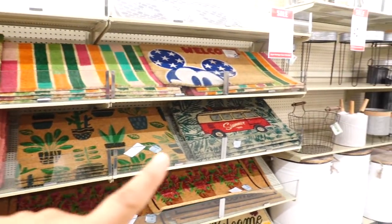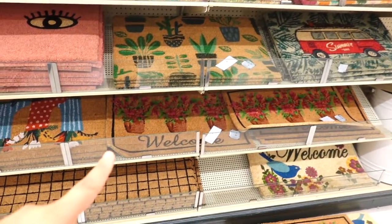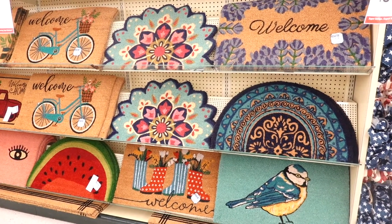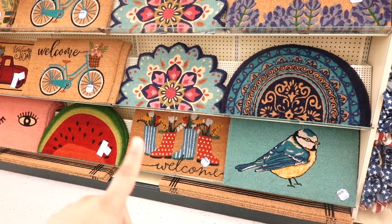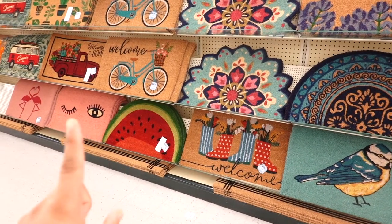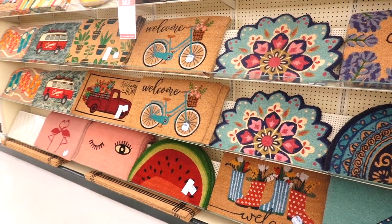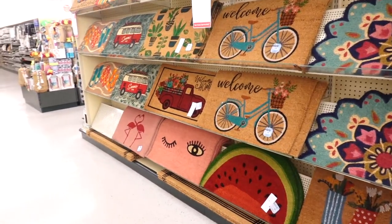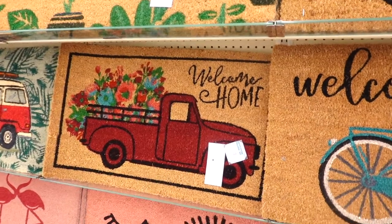They have one that says 'Summer' with a little van, one with little flowers, and this gorgeous one with little boots and flowers popping out. They have a nice watermelon one, one with a bicycle — very pretty — and that one that says 'Welcome Home' with the red truck. Let's get a little closer so you guys can see — look how cute!